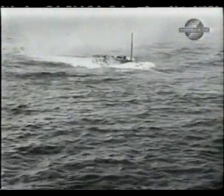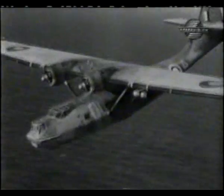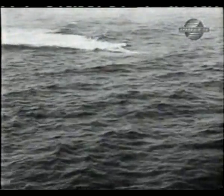Gradually, the gap was closed with the introduction and strength of very long-ranged Liberator aircraft. By 1943, the tide of war had turned against the U-boat, so that it was reduced from a predatory wolf to a hunted dog.